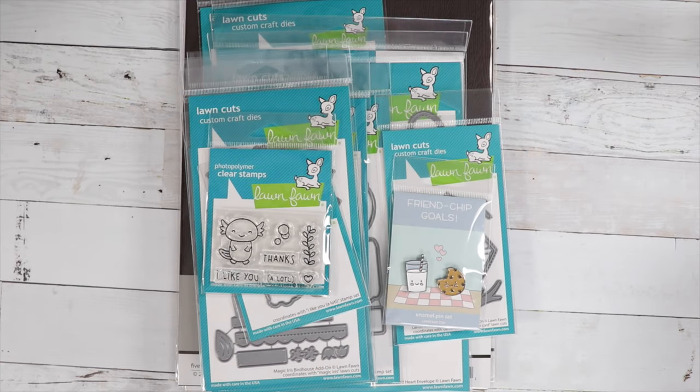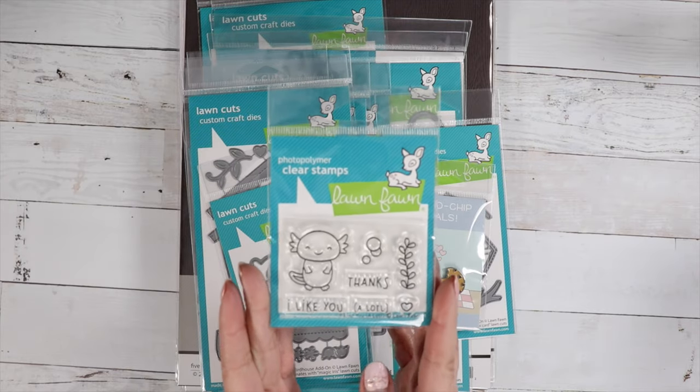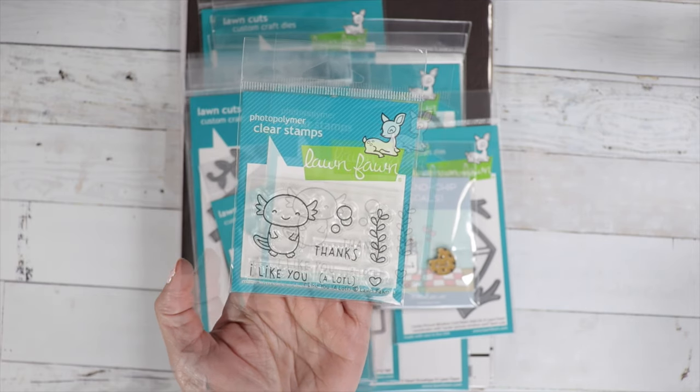Hi guys, welcome back to the channel! Today is the release day for the new Valentine's Day Lawn Fawn — so exciting! We have some really great products. There is a free with $60 offer, so this will pop into your cart once your order qualifies. You must spend $60 for this item to pop into your cart.